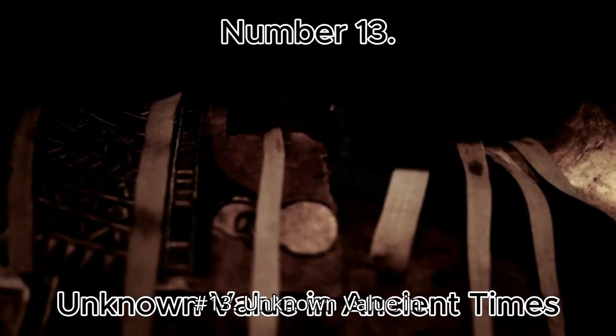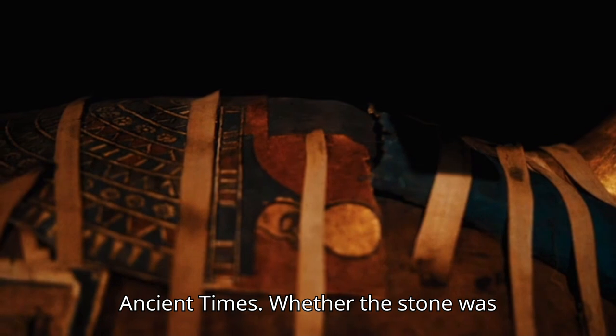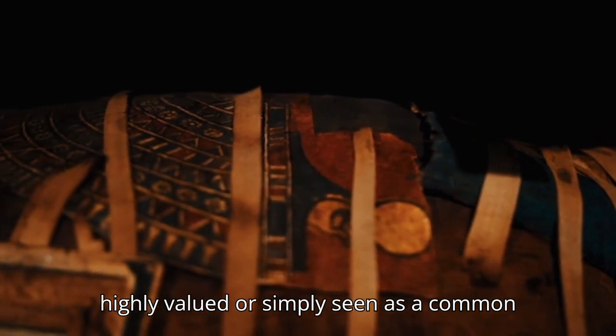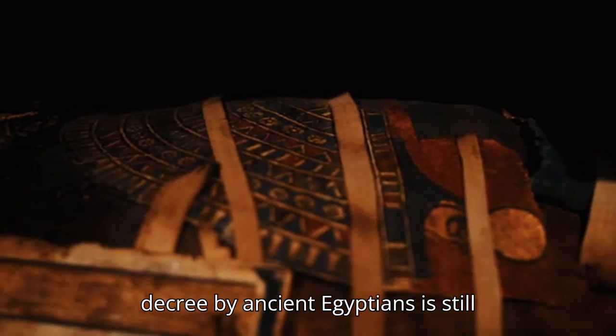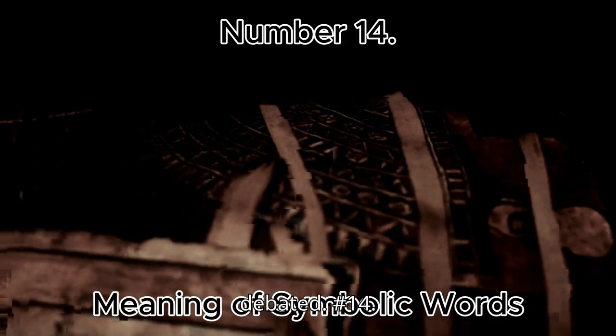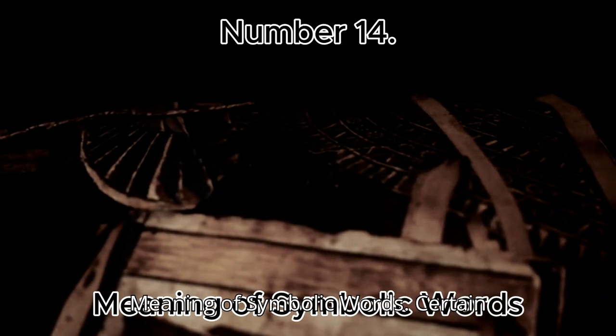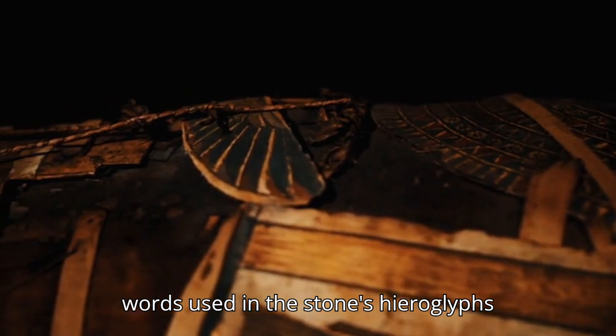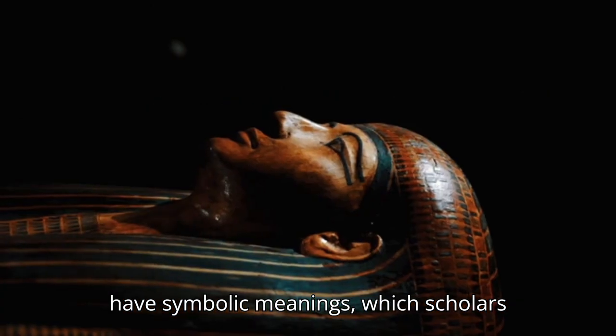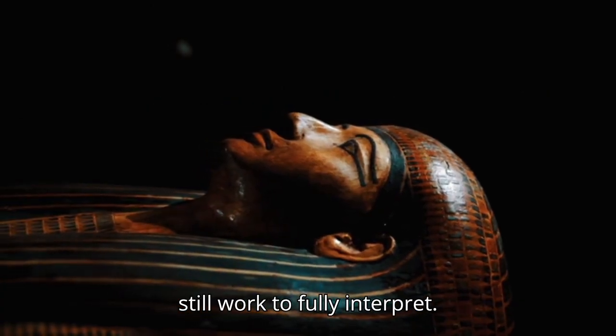Number 13: Unknown Value in Ancient Times. Whether the stone was highly valued or simply seen as a common decree by ancient Egyptians is still debated. Number 14: Meaning of Symbolic Words. Certain words used in the stone's hieroglyphs have symbolic meanings, which scholars still work to fully interpret.